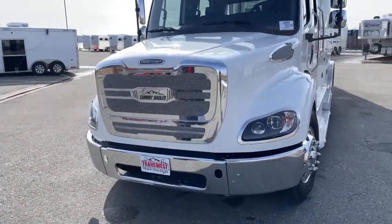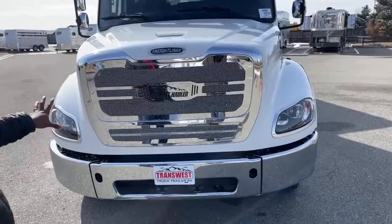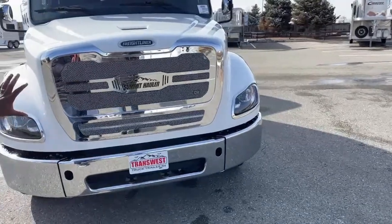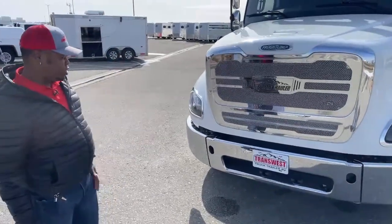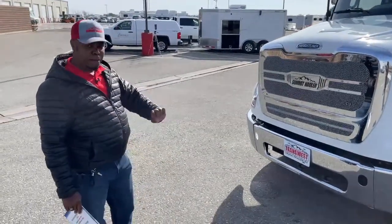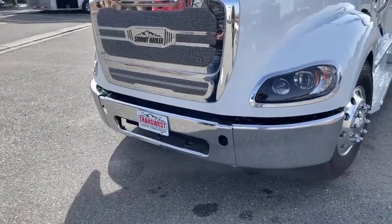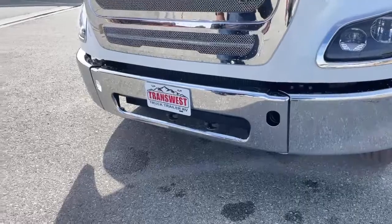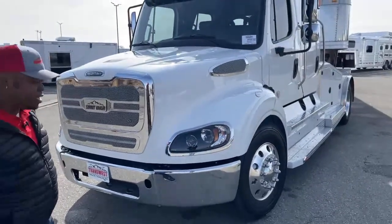Another thing I want to point out is how big that grille is in the front — it's a little bigger than our 106s. You can see that Summit Hauler sign; this one was designed by the C9 company. The reason we have a bigger hood is that we need more air intake into the radiator — we have a bigger radiator because of a bigger engine, so we need a bigger grille. Also worth mentioning is the three-piece bumper on this unit — it makes it very affordable in case you're in an accident and damage one part, you just replace that one side rather than the full bumper.